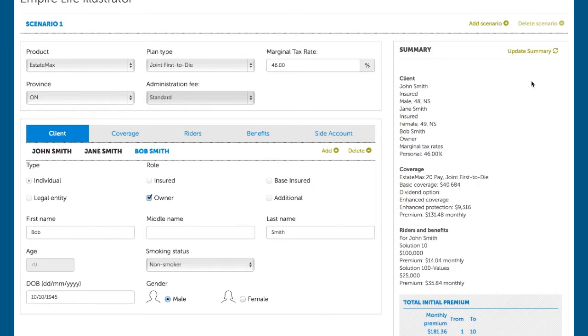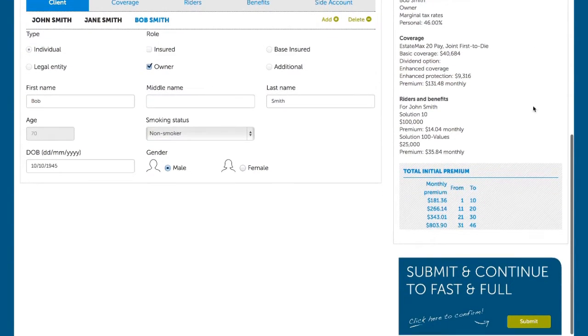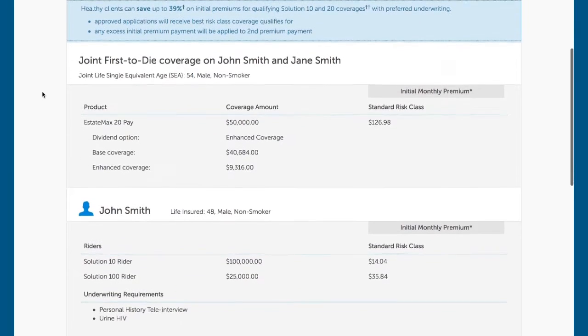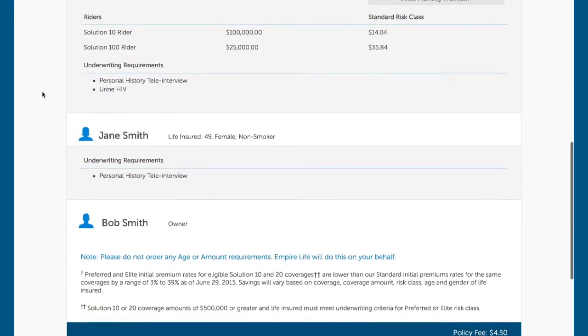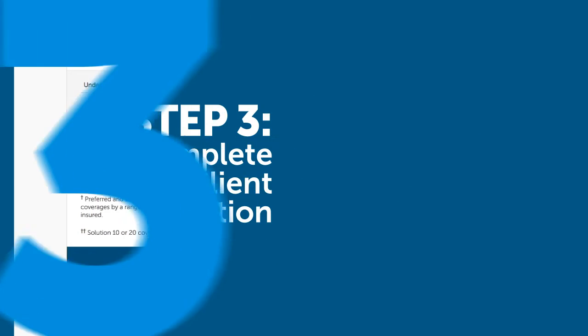Click submit, and the information is automatically transferred to Fast and Full 3.1 and summarized on the Quote Summary page. The Quote Summary provides an overview of information for each life insured, including the coverage amount, initial premium amounts, and additional benefits. If the owner is different than the life insured, an owner summary will also appear at this step of the process. After reviewing the summary, confirm with the client that the information is correct and continue.